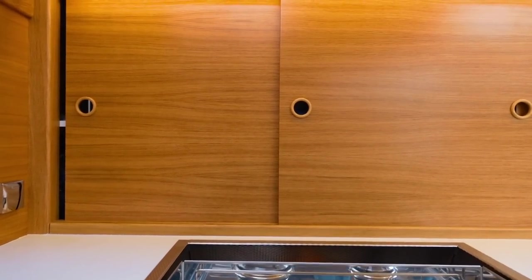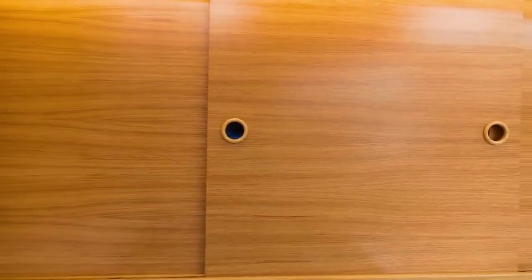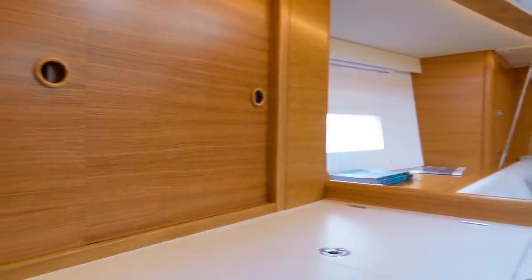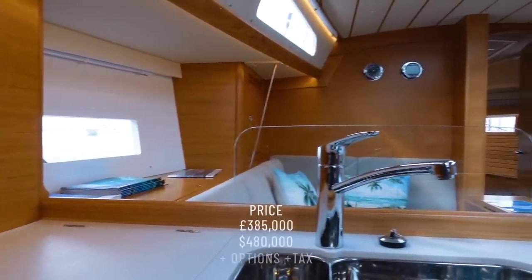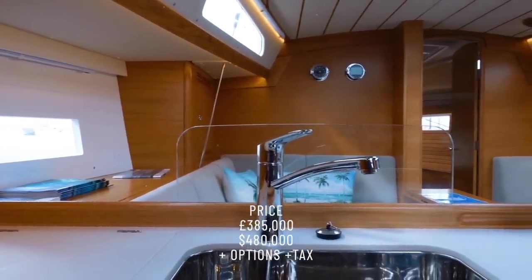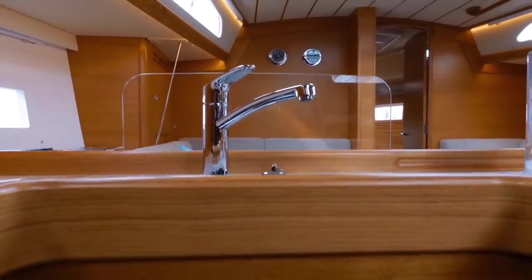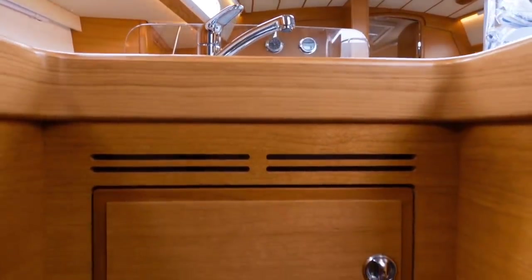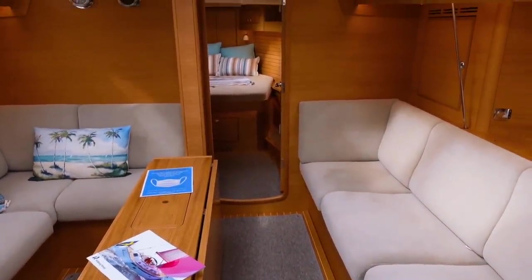Now let's talk about price. The Halberg Rassy 400, 2022 edition, comes in at £385,000 plus options plus tax. On average I would expect to spend at least £100,000 on options, then add 20% tax — so this boat is not cheap. However, she is a very well-built boat and you are paying for the name, the build quality, the sales care, the after-service care, and the whole heritage that goes behind these boats.